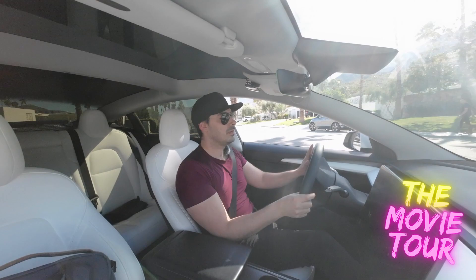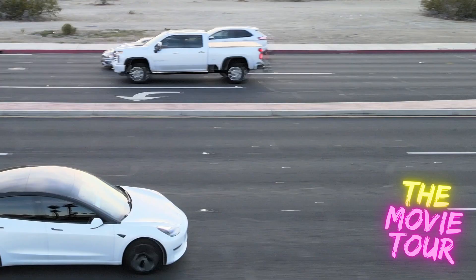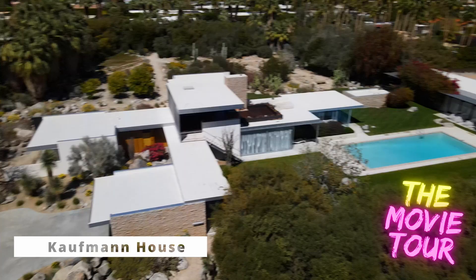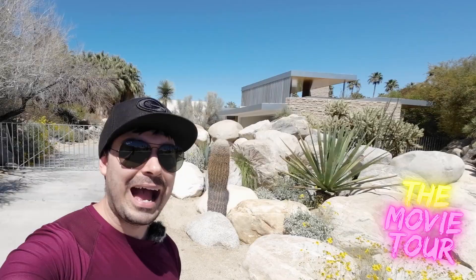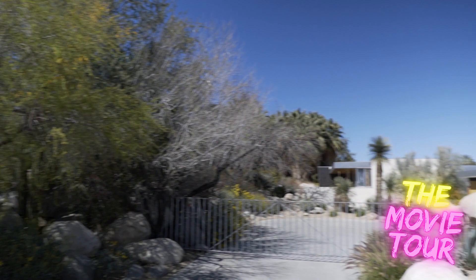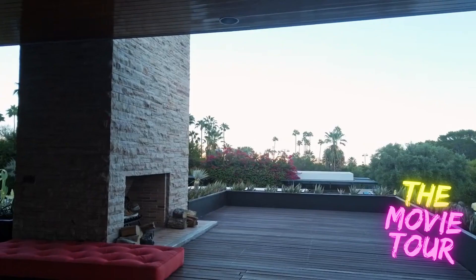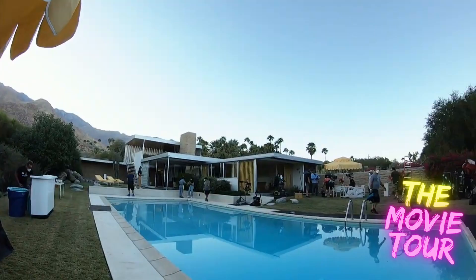There's a famous photo taken in 1970 by Slim Aaron called Poolside Gossip. Olivia Wilde was so inspired by this photo that she actually wanted to film where the photo was taken. The photo was taken here at the Desert Kaufman House. A lot of movies and TV shows show the outside of the house, but Don't Worry Darling, according to director Olivia Wilde, was the first film to actually shoot on property inside the location.